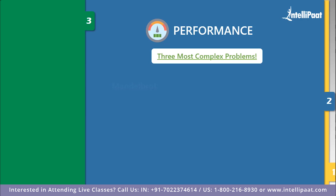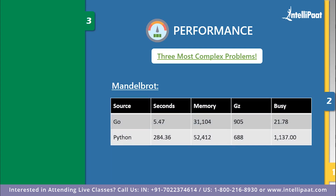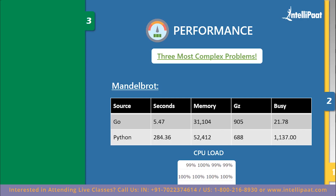The second problem is Mandelbrot, one of the most complex problems. After running this problem, the results were again in favor of Go language. Go took 5.47 seconds to compile and produce output, whereas Python took 284.36 seconds — quite frustrating. In terms of memory, Go took considerably less memory than Python: 31,104 versus 52,412. For CPU load, Go used 99% and Python used 100%, and Python lagged behind Go in other factors as well.